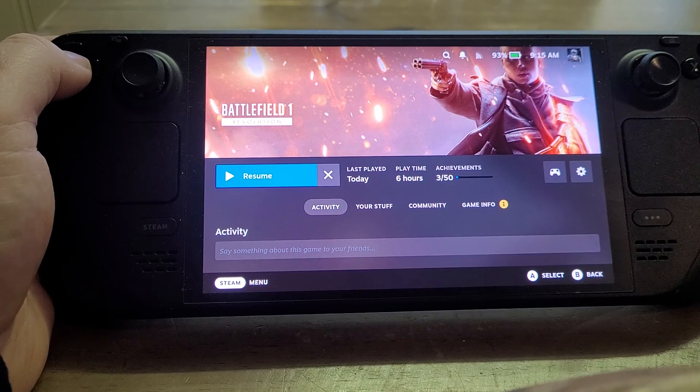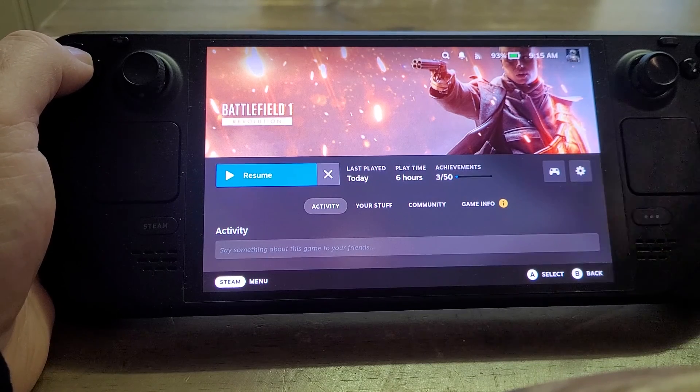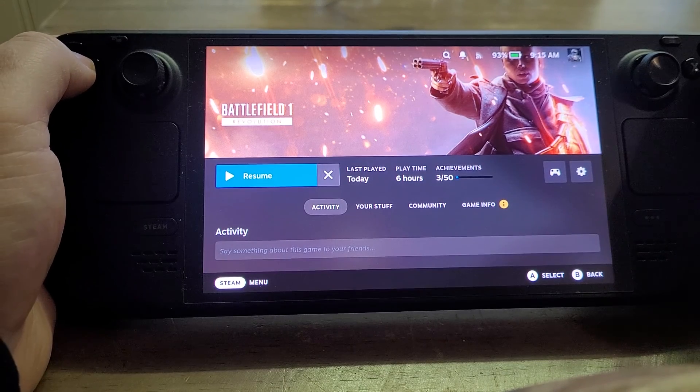Hi everybody, just a super quick video about Battlefield 1 and the Steam Deck. If Battlefield 1 has stopped working after the last update — recording this video on the 15th of January 2024 — here's what you could try to get it working again.